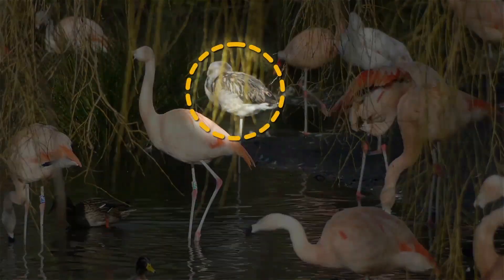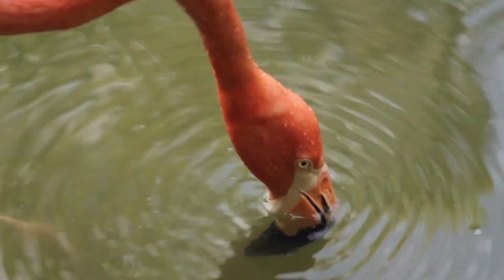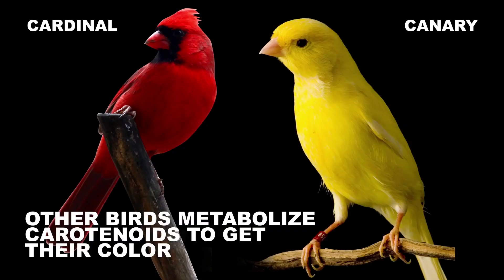Flamingos, for example, are gray when they're young, but after eating enough carotenoid-containing brine shrimp and algae, they become pink. Other birds metabolize the ingested carotenoids to create their color, which is how yellow canaries get their yellow and how cardinals get their red.